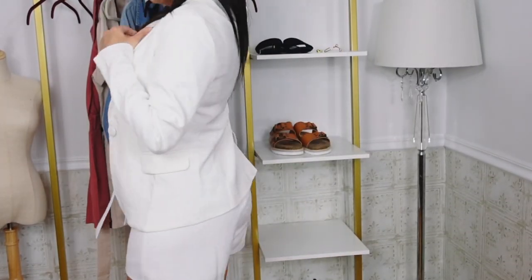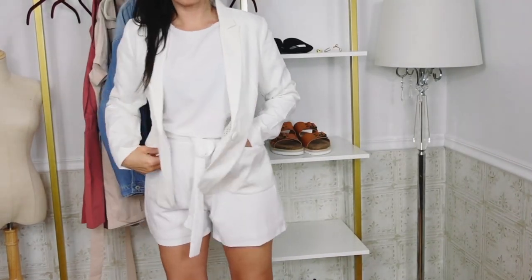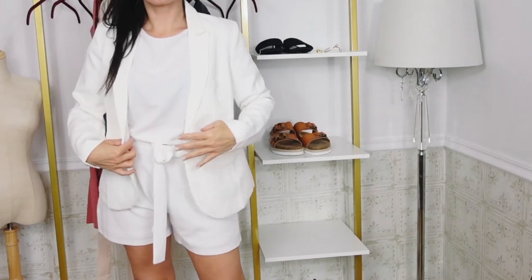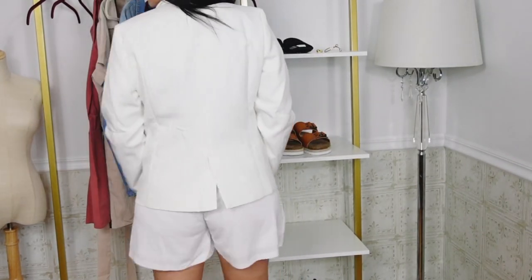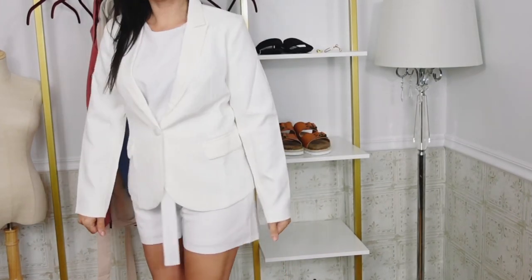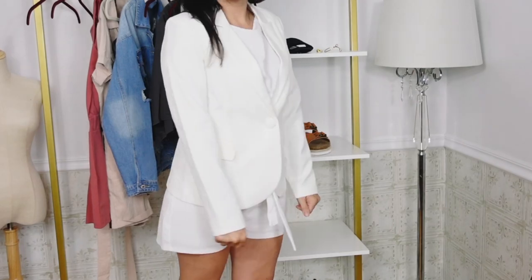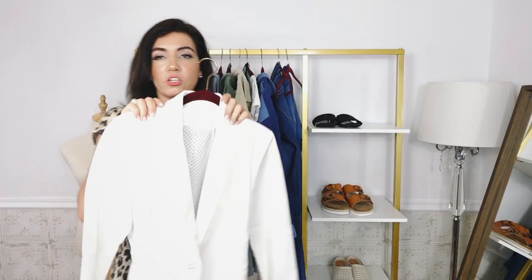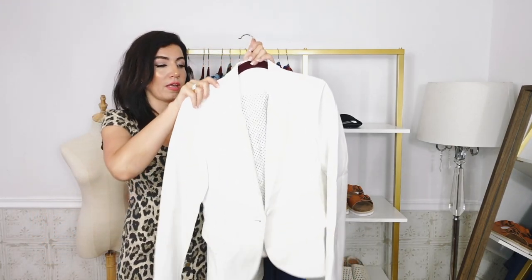It gives you that really nice hourglass shape and also has the little slit at the bottom. This one comes in sizes small to 2XL and I got my usual size medium — it's very true to size. Also comes in black, navy, burgundy, and then a windowpane plaid. These are so great because you can put them with anything: denim shorts, jeans, slacks, over all my dresses. They have a really good length and they're super easy to care for — machine wash, hang dry, steam it and you're good to go.